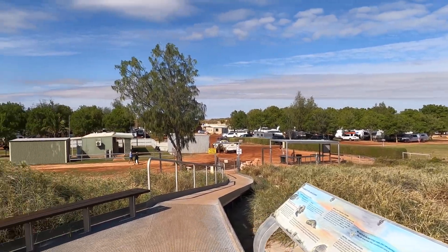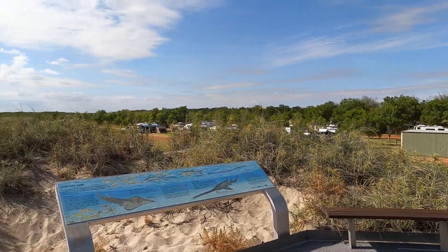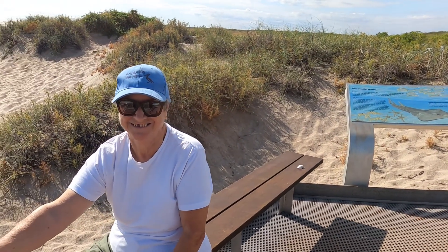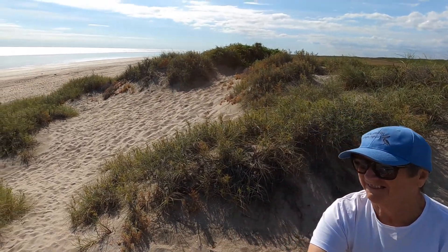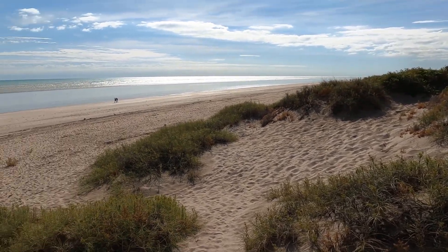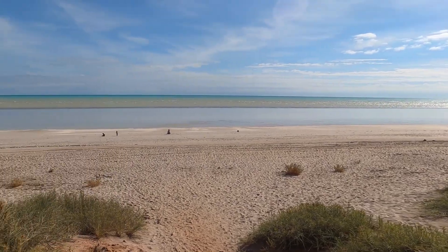This is the caravan park. They've got 150 powered sites here and they never turn anyone away, they say. If a powered site is not available they'll give you an unpowered site for the night, and then you can get a powered site in the morning. They're just about full every day.